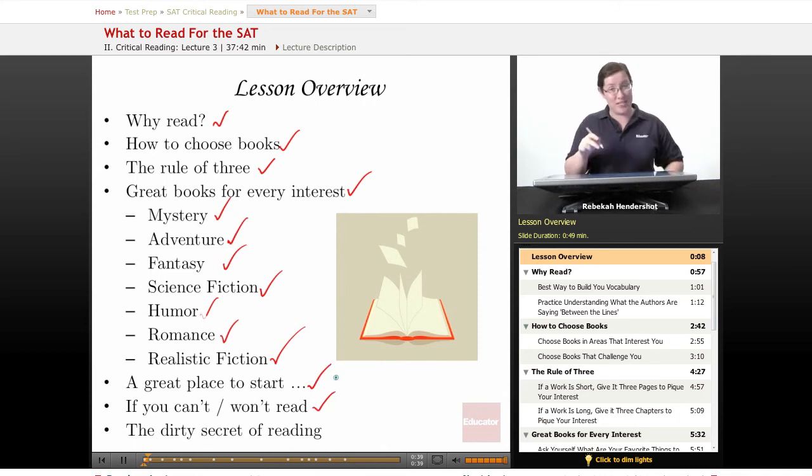So if you like mystery stories, adventure, fantasy, science fiction, humor, romance, or realistic fiction, have we got books for you. We're going to look at one particular book that is a great place to start, even if you have no idea where to start reading for the SAT. We're going to have a couple of tips if you cannot or will not read in preparation for the test — yes, there are things you can do that aren't reading. And finally, we're going to talk about something I like to call the dirty secret of reading. Reading has dirty secrets. Don't believe what your kindergarten teacher told you.